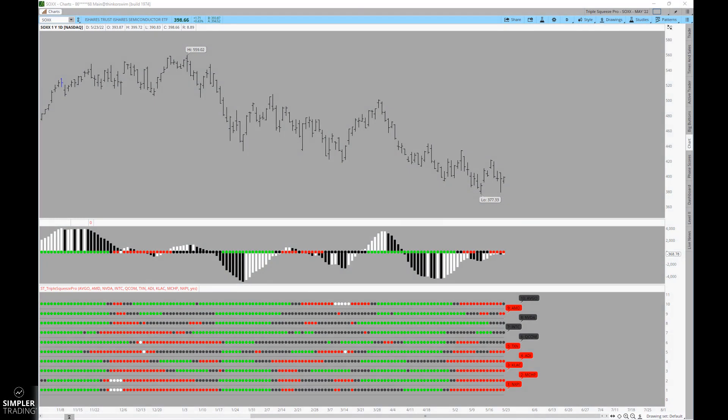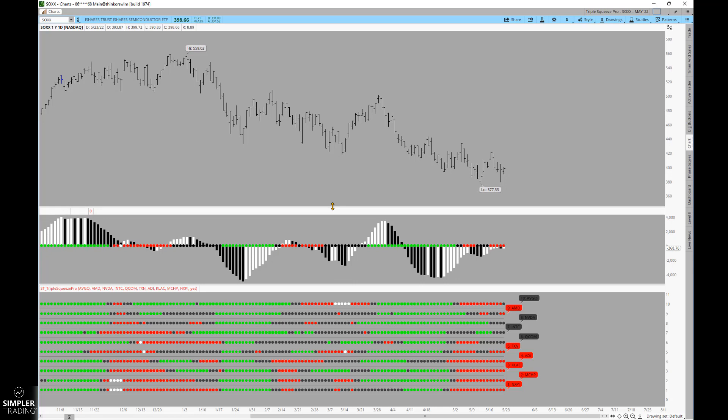Good afternoon everyone, this is Henry with Simpler Trading. In tonight's free video I wanted to do more top-down analysis with you, beginning the analysis at the sector level. I'm looking at the iShares Semiconductor ETF, SOXX, and looking at a signal through the daily squeeze that I'm considering for potential to the downside.